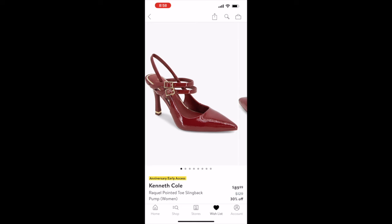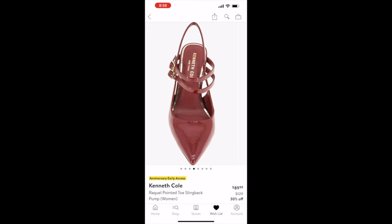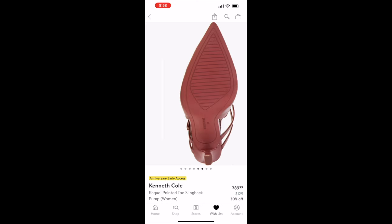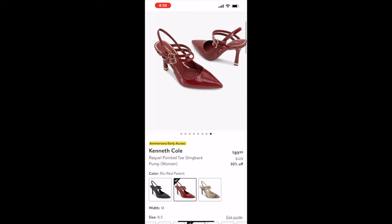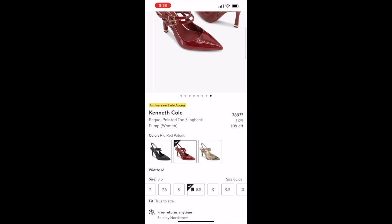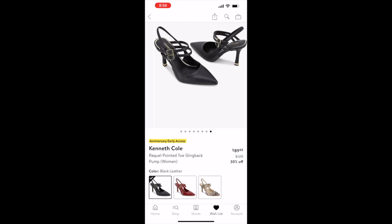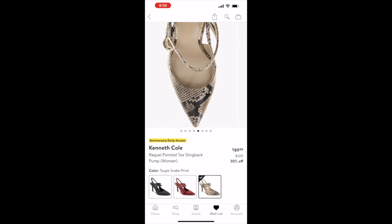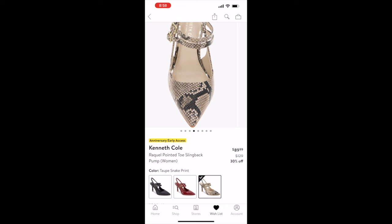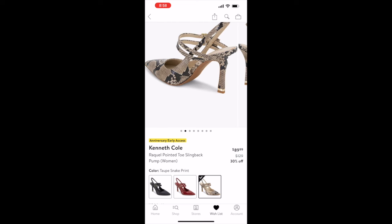Moving on to shoes — surprisingly I only have two pairs. The first are these Kenneth Cole wine-colored patent leather slingback kitten heels, about three-inch heels. I've really been wanting a pair and these are so cute. Originally $129, on sale for $89.99, and they also come in black leather, red patent, and taupe snake print.